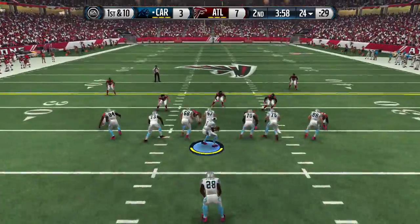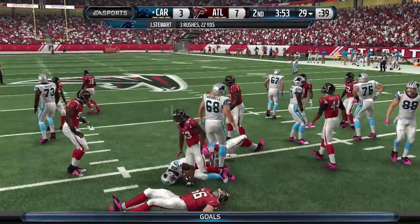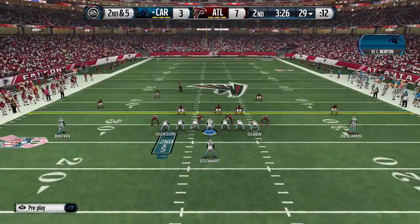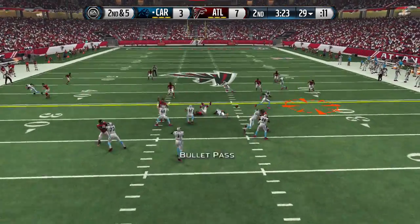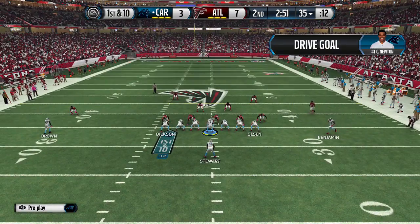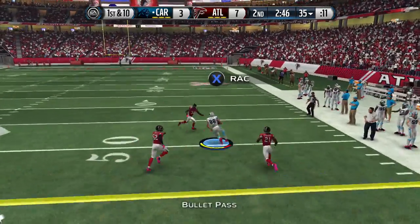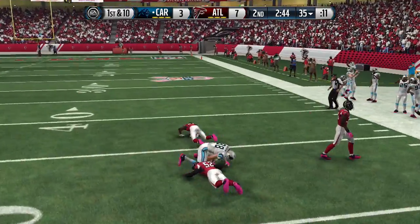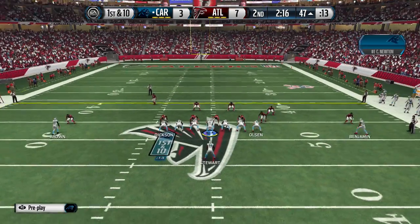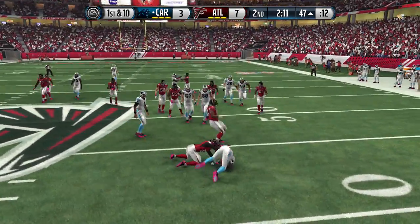That last Atlanta drive was ridiculous — he was past the line of scrimmage but of course in this game they're not gonna call it. I don't even know why Duke should have just hit the hole. It's either Dixon or Olsen — Dixon's open. Play the motion with Benjamin, see if we can get the tight ends free. Olsen will get a good game.